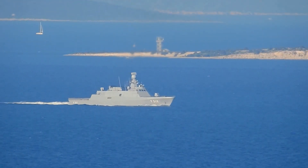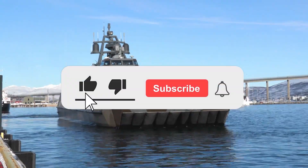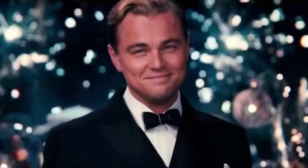That's all for today. We hope you enjoyed the video. Let us know in the comments which ship impressed you the most. Don't forget to give us a like, subscribe, and turn on notifications so you don't miss any new interesting videos. See you next time.